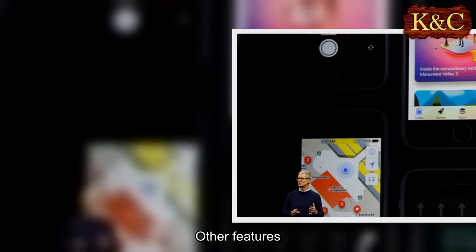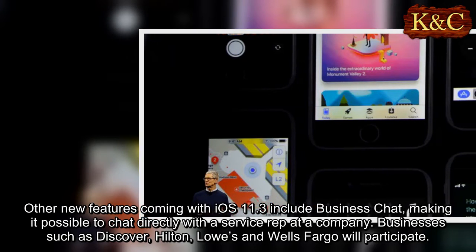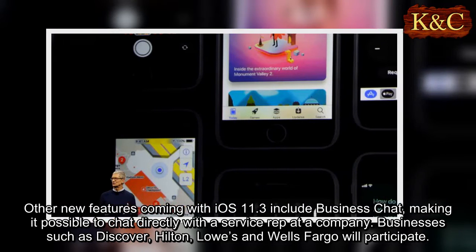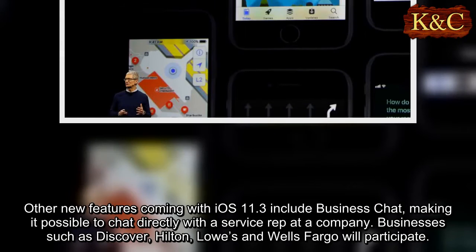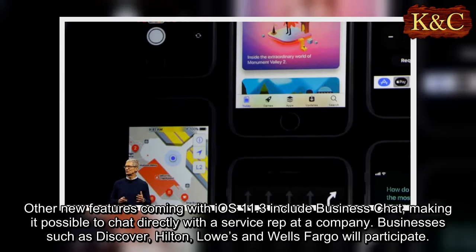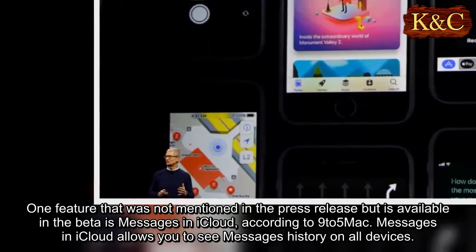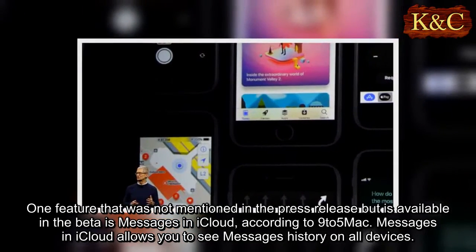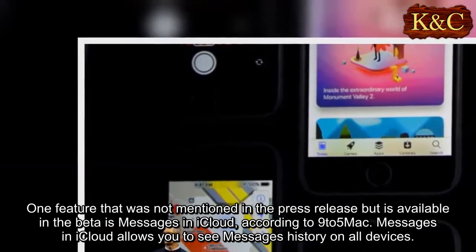Other new features coming with iOS 11.3 include business chat, making it possible to chat directly with a service rep at a company. Businesses such as Discover, Hilton, Lowe's, and Wells Fargo will participate. One feature not mentioned in the press release but available in the beta is Messages in iCloud, according to 9to5Mac. Messages in iCloud allows you to see your Messages history on all devices.